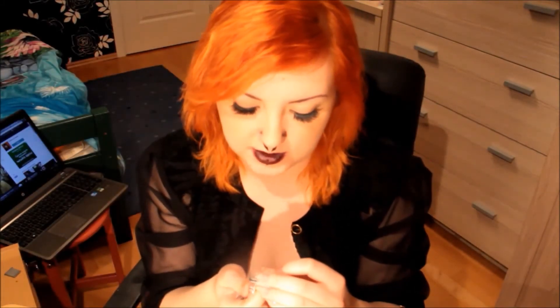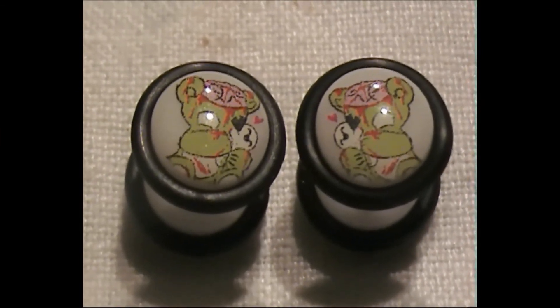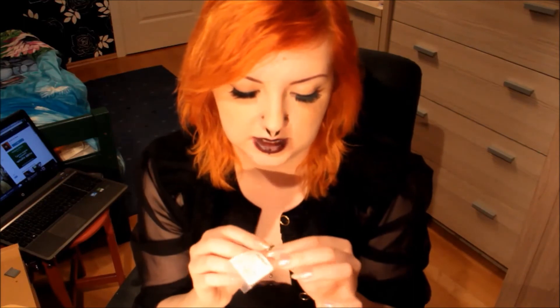Then I got another pair of fake plugs which have a zombie teddy bear on them, and those were 1 euro and 96 cents a piece. Here is what the zombie teddy bears look like up close.